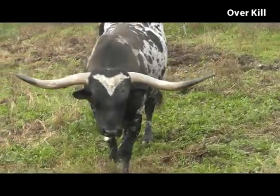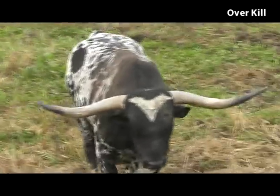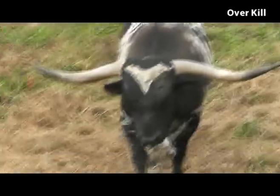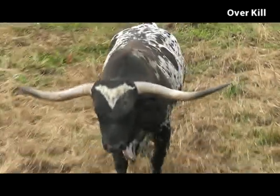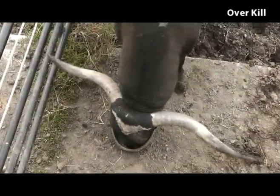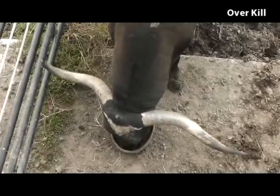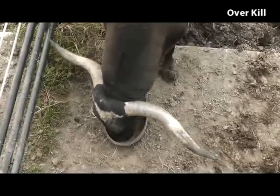This is Overkill. Notice the thickness in his loin, how straight he walks, the flatness of his horn shape — just one of those great bulls. At this time he's eight years old. He had a back injury and no longer breeds, so he just enjoys eating. He's retired.